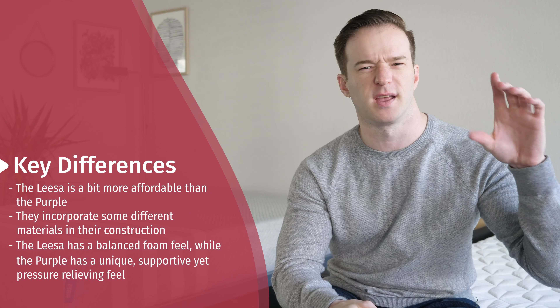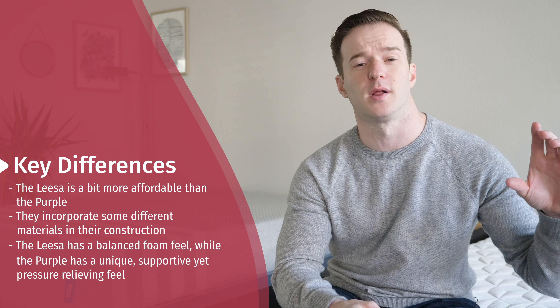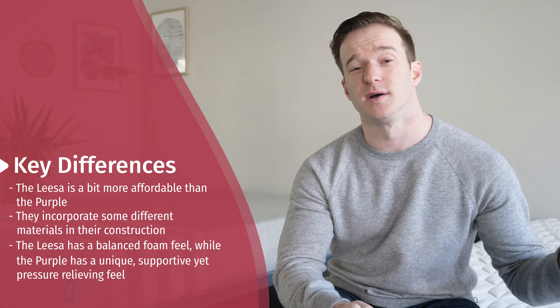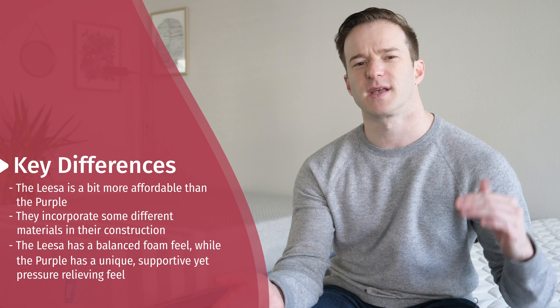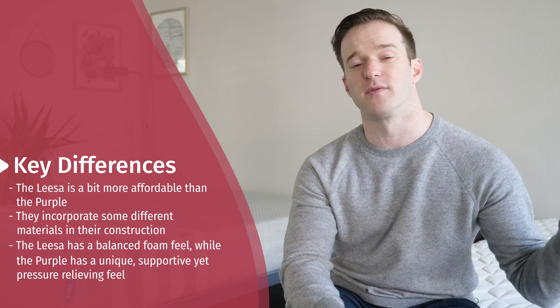There are also some materials differences. Purple has three layers: a proprietary hyper-elastic polymer top layer, then a transition layer, then a base layer. Leesa also has three layers, but has a proprietary foam called LSA 200 over memory foam over a base layer. Leesa combines memory foam and latex-like qualities with the LSA layer on top, giving a balanced foam feel — pressure-relieving yet supportive. Purple offers a pressure-relieving yet supportive, squishy feel.